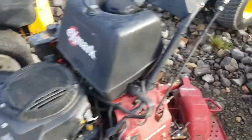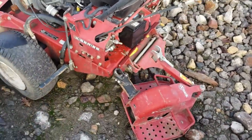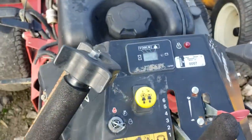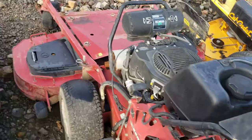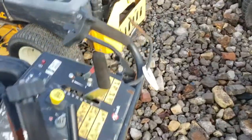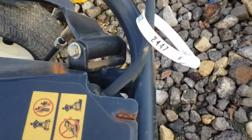This one also comes with a rear sulky, so it's easier on your legs. That's a pretty nice machine — it's got about 1,500 hours on it. It's a good machine for its price, and it is stock number 2447.